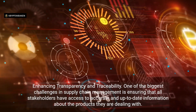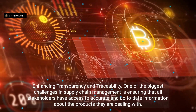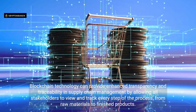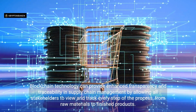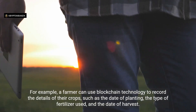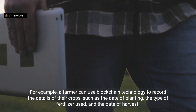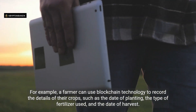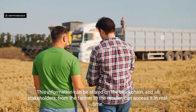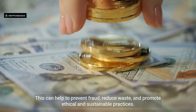Enhancing transparency and traceability. One of the biggest challenges in supply chain management is ensuring that all stakeholders have access to accurate and up-to-date information. Blockchain technology can provide enhanced transparency and traceability by allowing all stakeholders to view and track every step of the process, from raw materials to finished products. For example, a farmer can use blockchain to record crop details such as the date of planting, type of fertilizer used, and date of harvest. This information is accessible in real time to all stakeholders — from farmer to retailer — helping to prevent fraud, reduce waste, and promote ethical and sustainable practices.